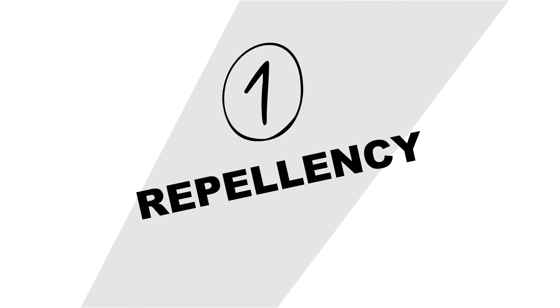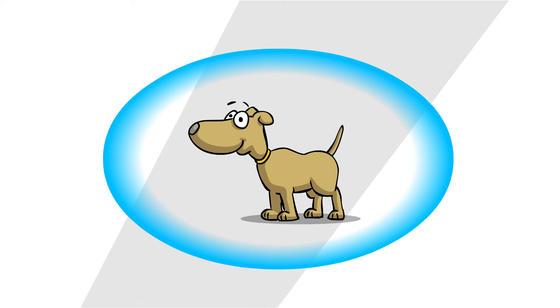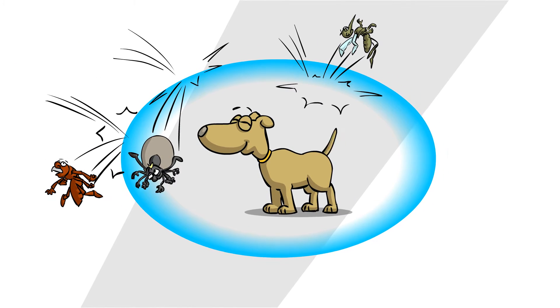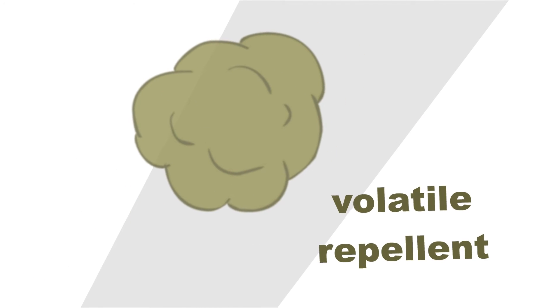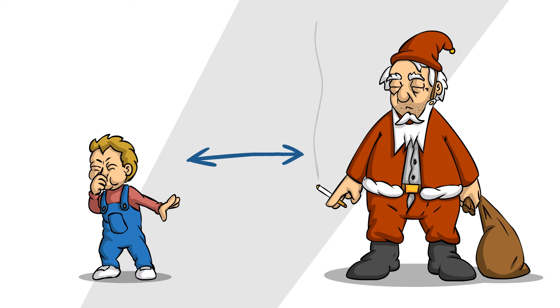When talking about repellency, many people think of a force field surrounding the animal, which deflects incoming ticks, fleas, mosquitoes and the neighbor's annoying children. Some insect repellents do contain volatile compounds, which from the parasite's point of view smell like a mole-santa at the end of the day, and as such can work from small distances, but their effect relies on their evaporation, making them only last a few hours.